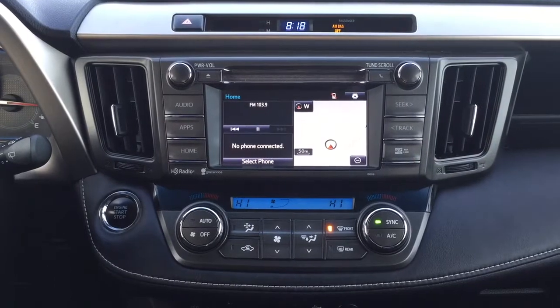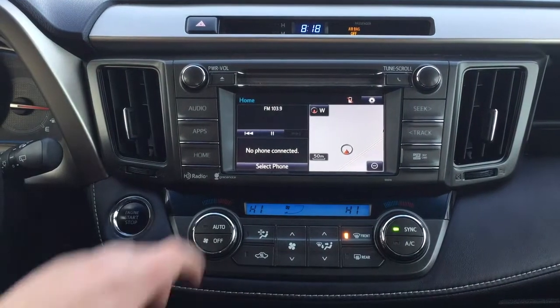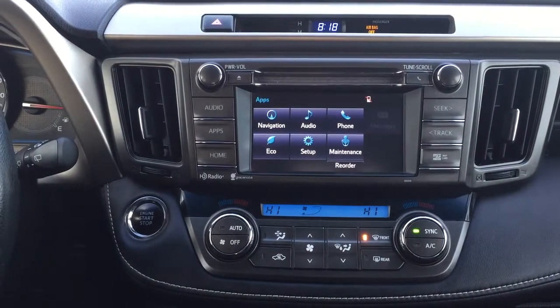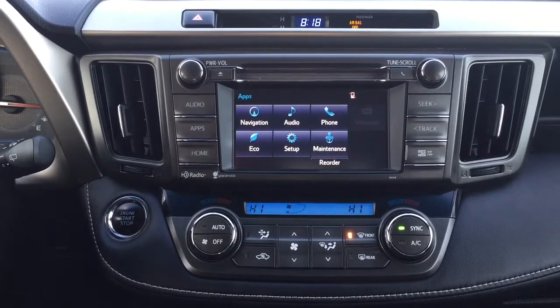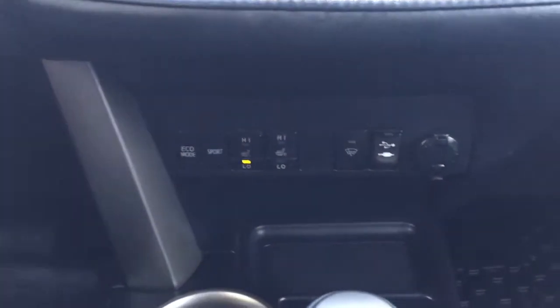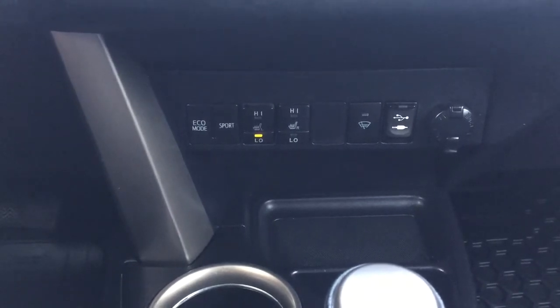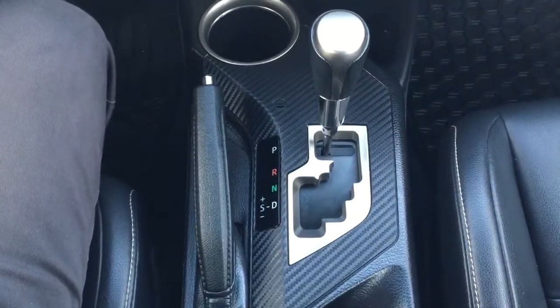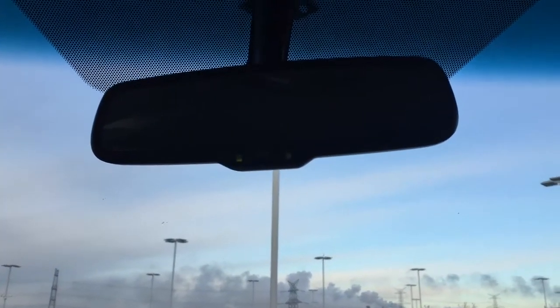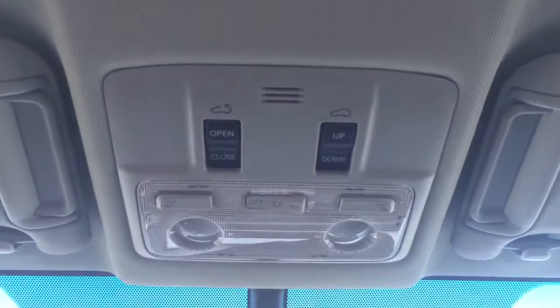Taking a look at the center dash as well as the touch panel display, you're going to see your hazard lights, digital clock, and when you go inside the apps menu you'll see your navigation, audio, phone, as well as a couple of other additional features. You do have the dual zone climate control settings, and underneath you'll see your eco and sport mode along with your heated seat controls for driver and passenger, window wiper de-ice, USB and auxiliary input, and two power outlets. It's mounted to an automatic transmission, and at the very top you'll see your auto dimming rear view mirror and the controls for your open and close power moonroof.